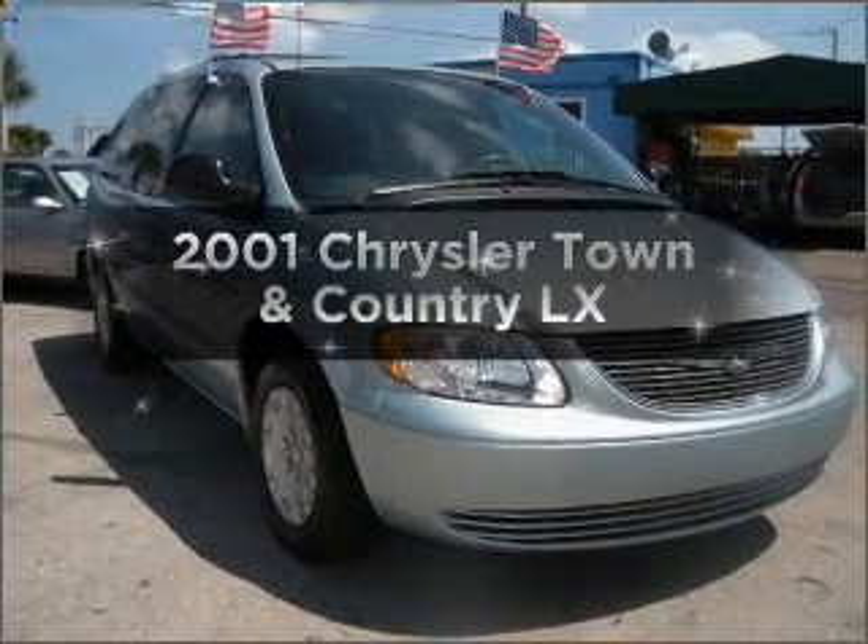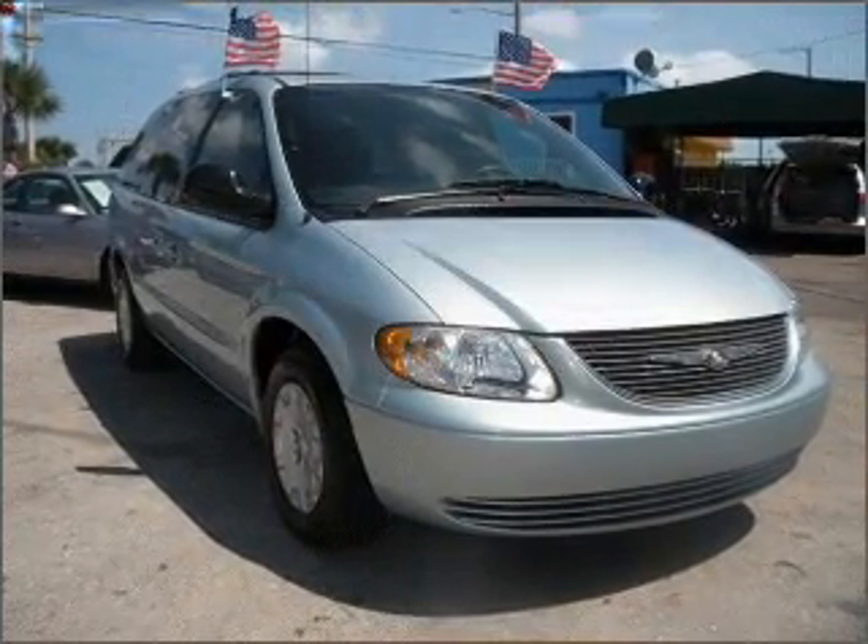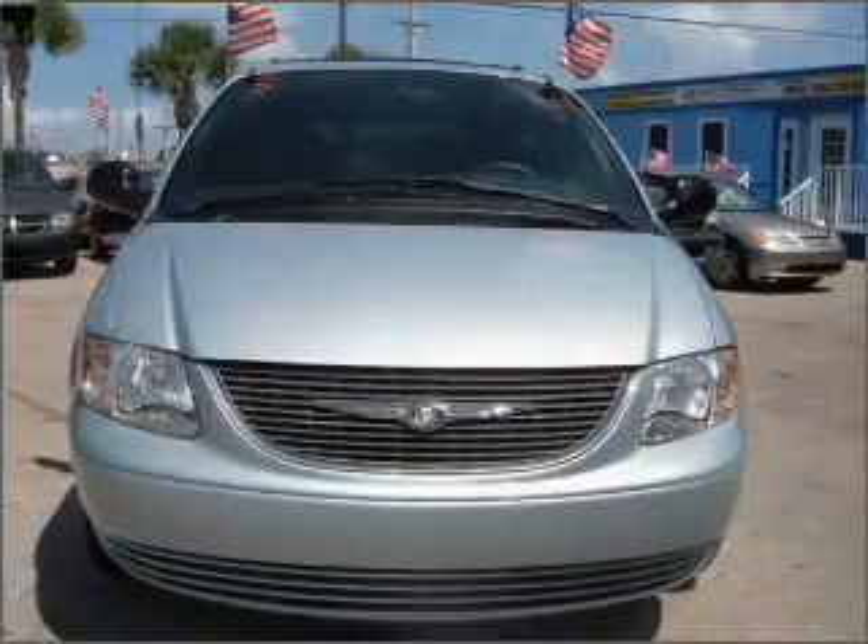Introducing the 2001 Chrysler Town & Country. If you're looking for a first-rate auto, this one could be yours today.